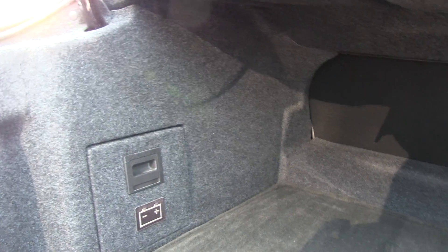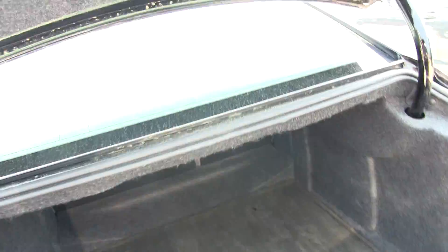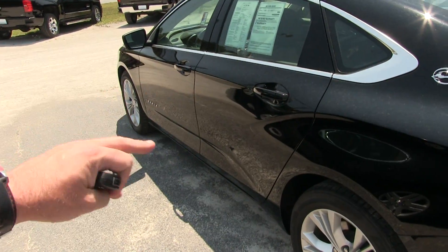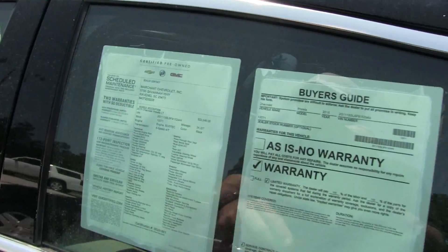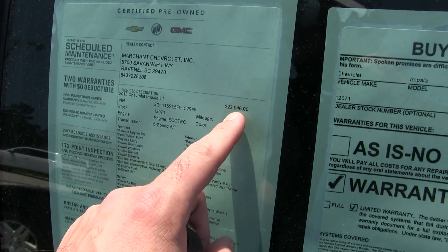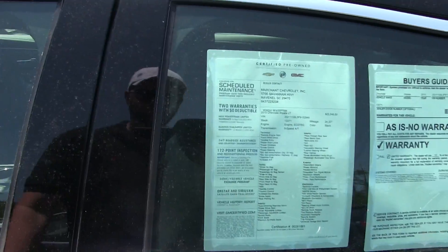If you need to get a huge flat screen TV or a shovel in the back, you can do it in the Impala. Very clean, solid vehicle. Extremely long wheelbase from wheel to wheel — what does that do for you? Ride quality. Makes it ride good. Mileage 24,000, price $22,946. Six-speed automatic transmission.